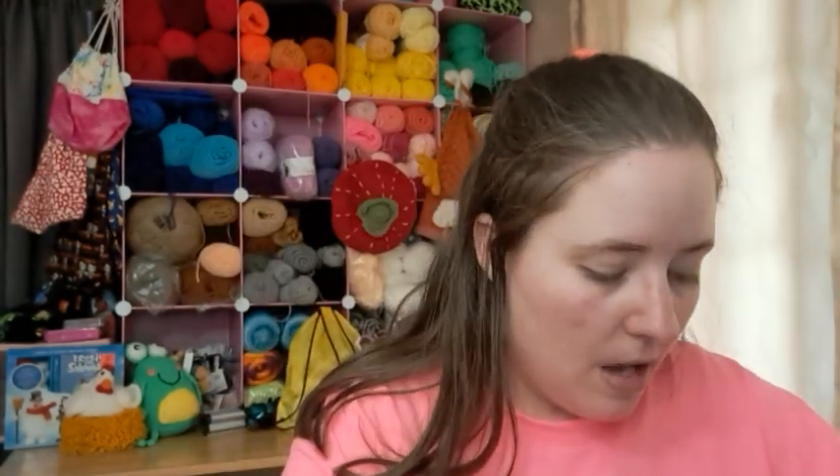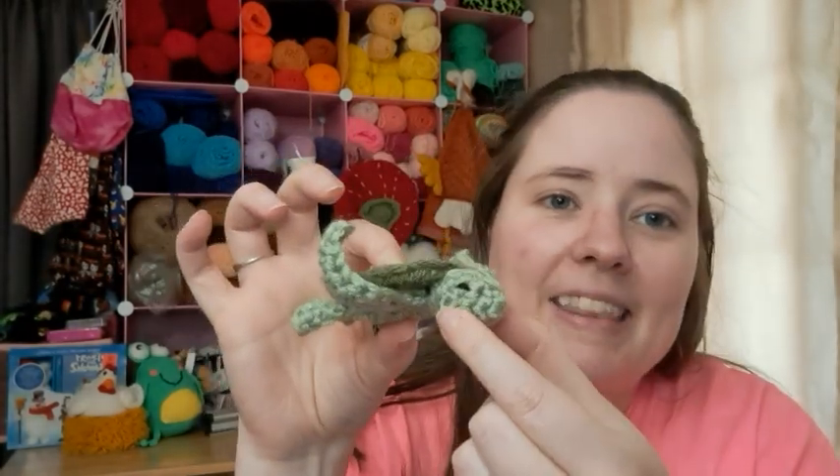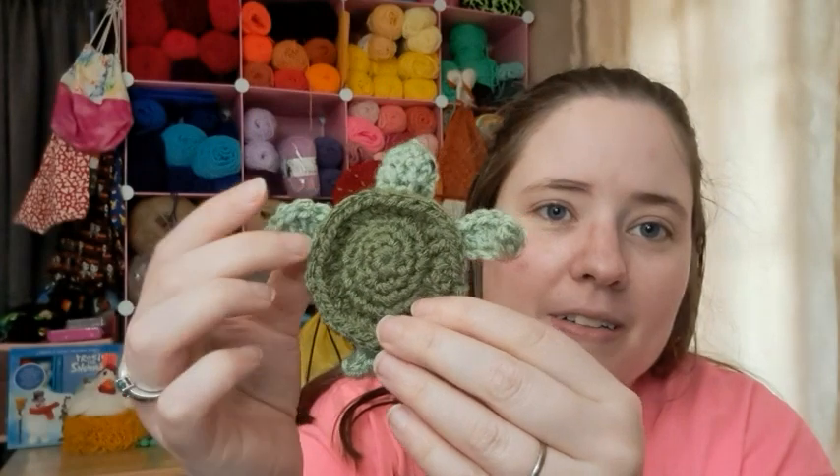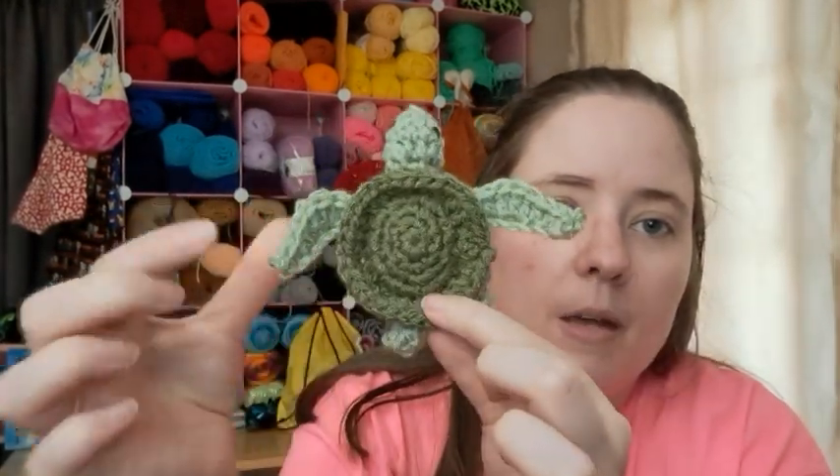The first one is called Sea Turtle Ornament by Tony — I'm not sure how to pronounce the last name, maybe 'Hill.' It's a free PDF download from Ravelry, so you just go in there and click it and it downloads. This one is a little tiny amigurumi — the only part that's stuffed is the body just a tiny bit, and the head.